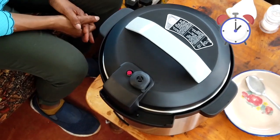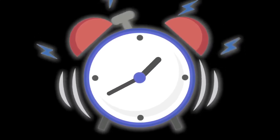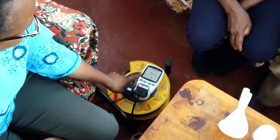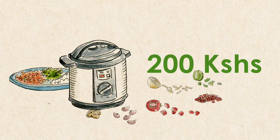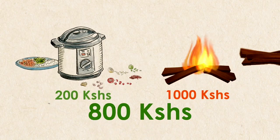Agnes explains the safety features: once the contents reach pressure, a pin pops up; when the lid is locked and the pin is up, you cannot open it — even if it falls, it won't burst open. The timer counts down 40 minutes. The food is ready. Agnes checks the energy meter: this meal cost just nine shillings and 49 cents. A recent test showed cooking most meals with the pressure cooker for a whole week costs less than 200 shillings, compared to Dorcas's 1,000 shillings per week on firewood — a saving of up to 800 shillings.